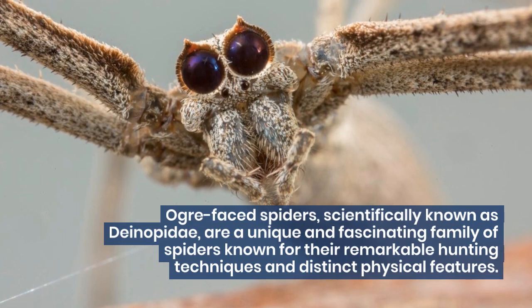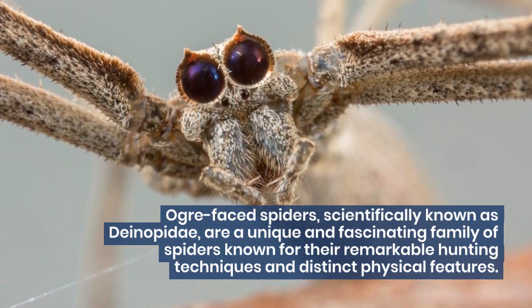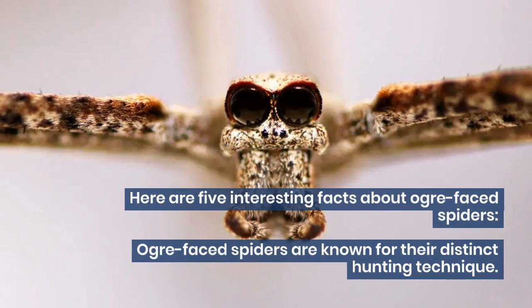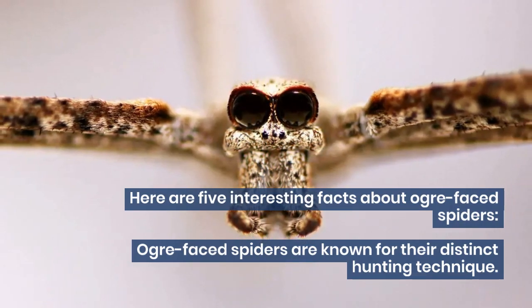Ogre-faced spiders, scientifically known as Deinopidae, are a unique and fascinating family of spiders known for their remarkable hunting techniques and distinct physical features. Here are 5 interesting facts about ogre-faced spiders.